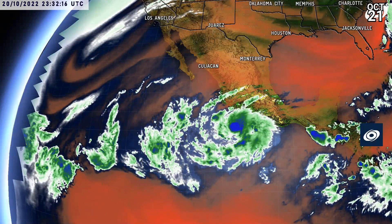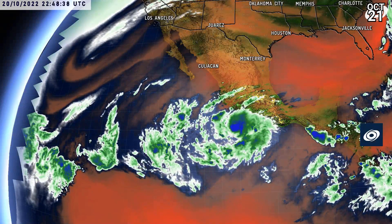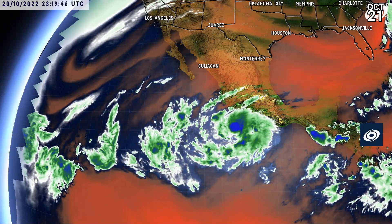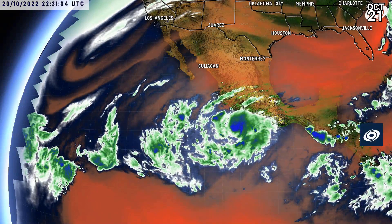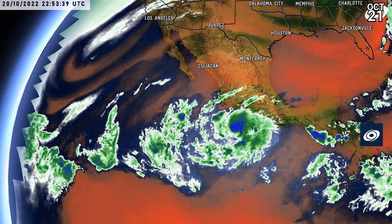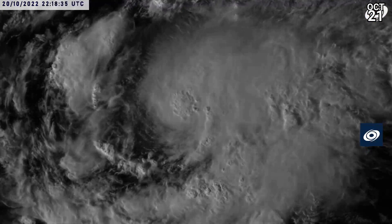Looking to the eastern Pacific, you can easily see Roslin there — the main feature of the entire basin, really. A few other disturbances moving out further over the water, but generally it is looking rather calm apart from Roslin, with dry air quite prominent, particularly in the equatorial zone.